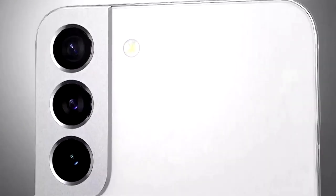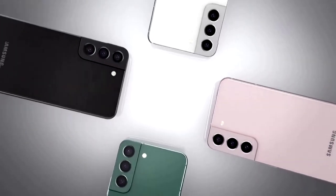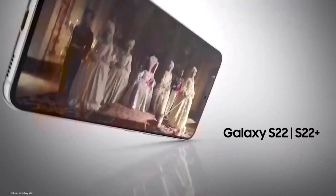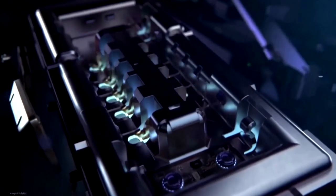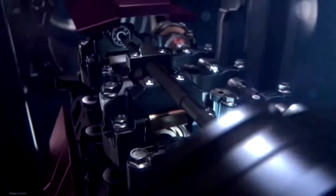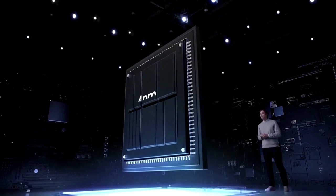The new Galaxy S22s are geared towards buyers who want the latest and greatest in photo quality. The more expensive version, the S22 Ultra, also comes with a stylus — a signature feature of Samsung's large-screen Galaxy Note model. Samsung's Drew Blackard says it's got extra horsepower under the hood too. The core power of any smartphone is in its processor.